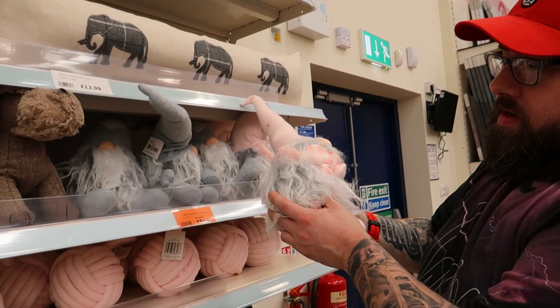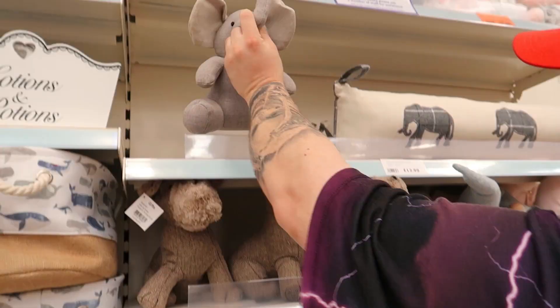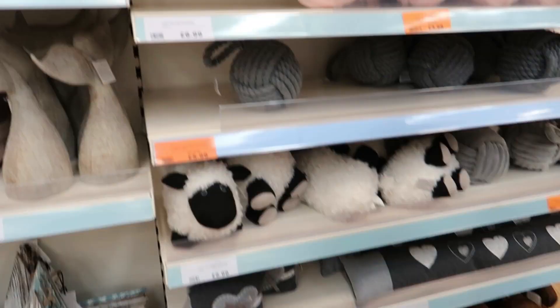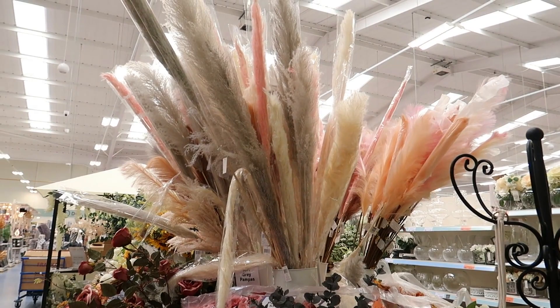Does anybody like gonks? Because I just think they're weird — comment down below if you like gonks. The doorstops: you've got that one or the grey knitted one — they look like dog toys. There's an elephant, a scotty dog, and then some more down there — the long giraffe ones.